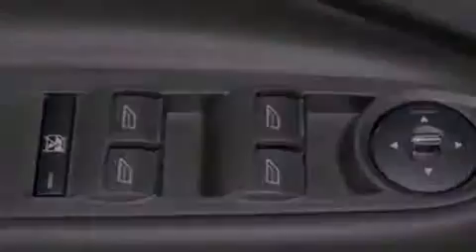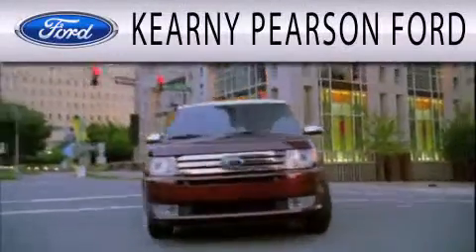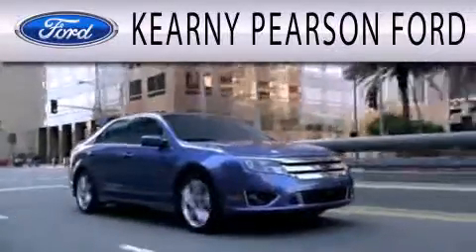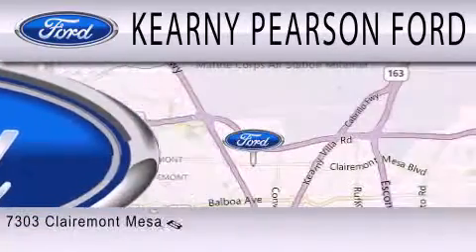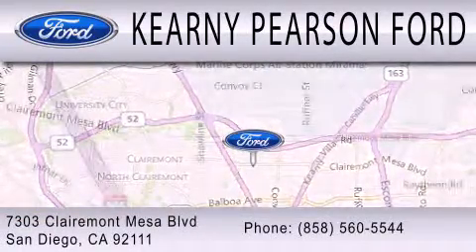Stop by today and test drive this automobile for yourself. Kearney Pearson Ford is dedicated to doing everything possible to ensure that the experience you have selecting your next vehicle is as pleasant as possible. We're located at 7303 Claremont Mesa Boulevard in San Diego.